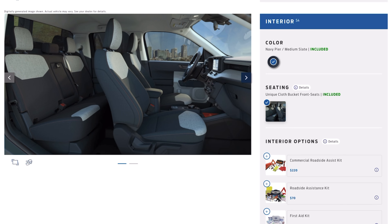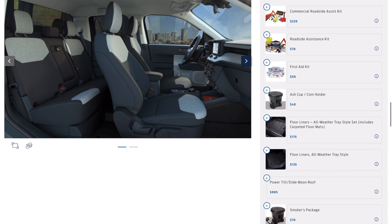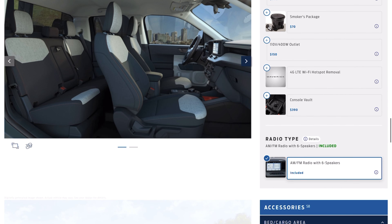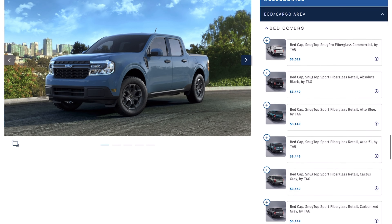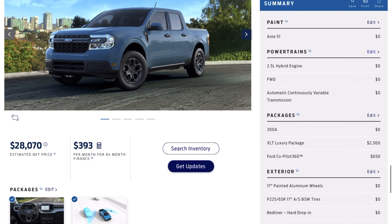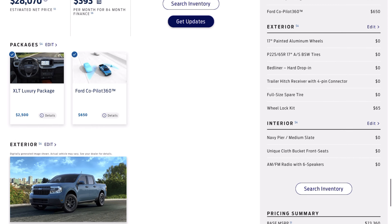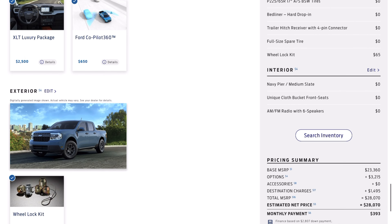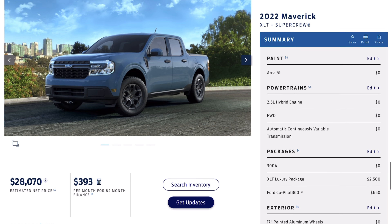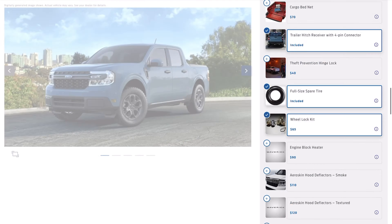Going back to the pros — the engine options. I like how the base engine option is a hybrid. The hybrid powertrain will get 42 mpg in the city and 33 mpg on the highway. You combine that with the relatively affordable price point of the Maverick and you get excellent fuel economy that really brings your monthly costs down a lot.